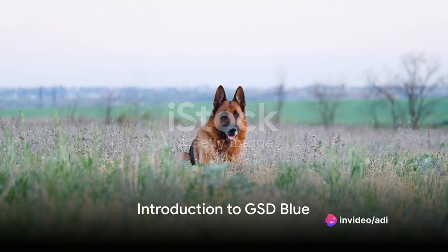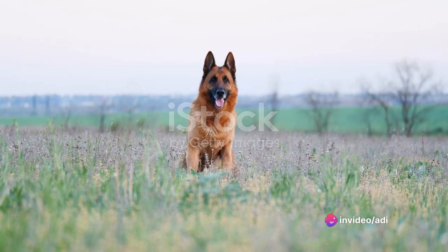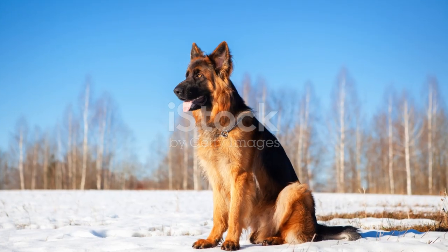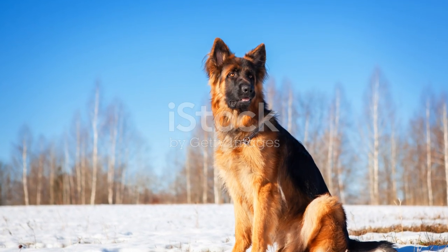Have you ever wondered about the enigmatic GSD Blue, a captivating variation of the beloved German Shepherd breed? Well, you're in the right place. Welcome to our comprehensive guide where we'll be diving deep into the world of these uniquely hued canines.